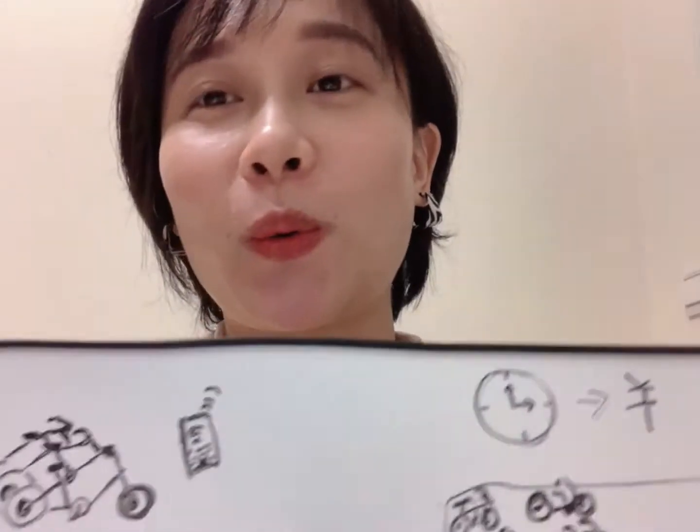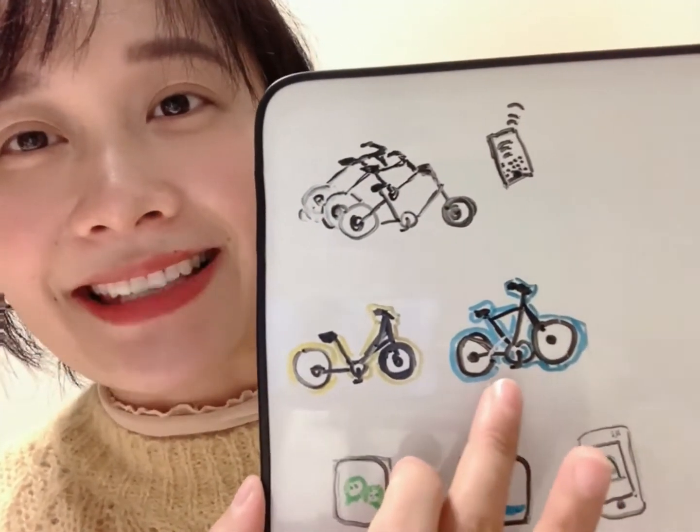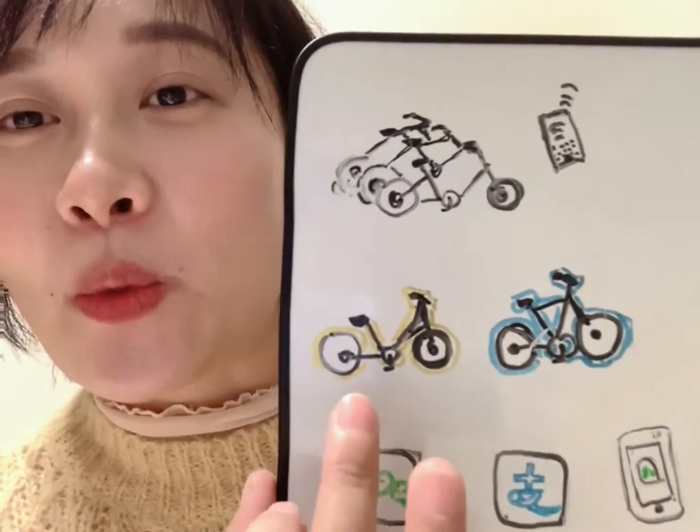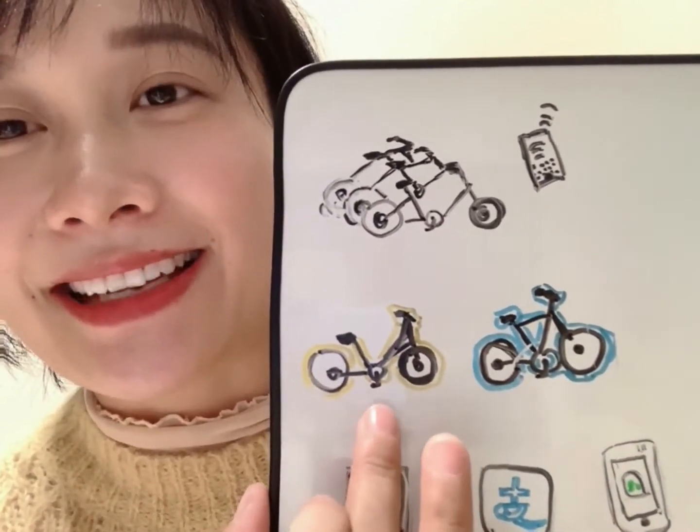在我的城市，有很多地方的马路边都能够看到共享单车。一般有两种颜色，一种是蓝色的，另外一种是黄色的。